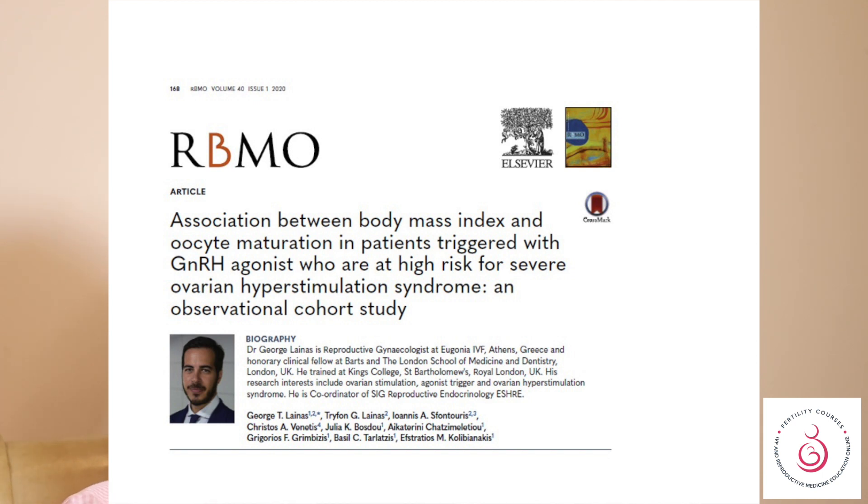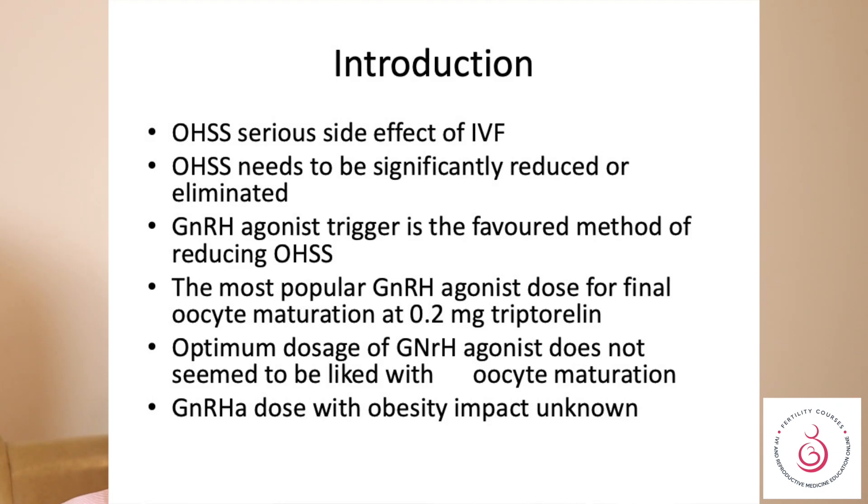In a paper published in RBM Online which I plan to review, let's look at what data came up from that study. How do we reduce the risk of ovarian hyperstimulation? One of the major steps is to withhold the HCG trigger and give the GnRH analogue trigger, which significantly reduces the chances of ovarian hyperstimulation syndrome.